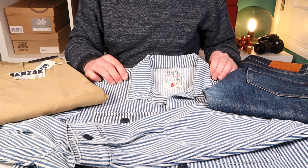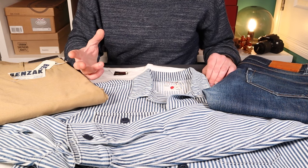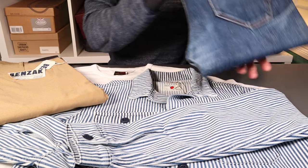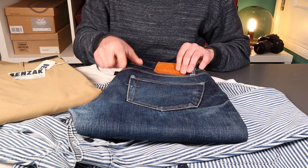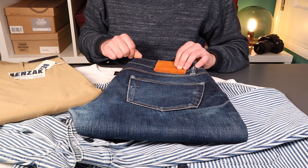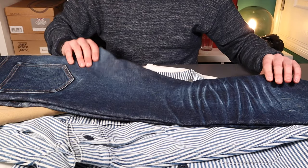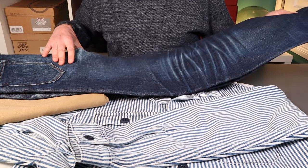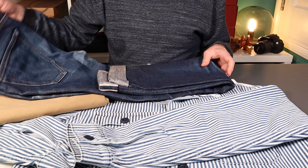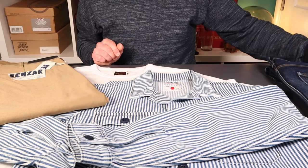I've used their product range for a long time. One of their standout products featured a few years ago are their B01 jeans — classic denim, around 15-ounce, and they've faded and worn beautifully. The honeycombs on the back of the knees are absolutely fantastic. Lovely jeans — big believer in Benzak, great brand all round.